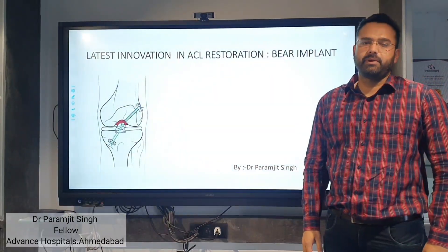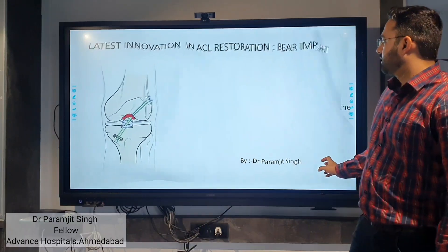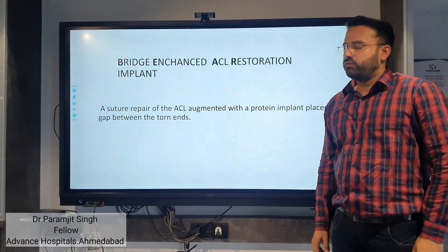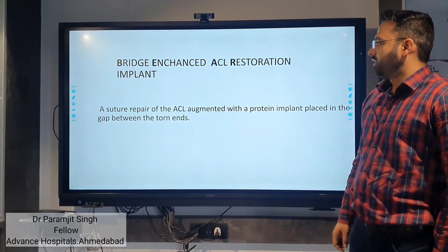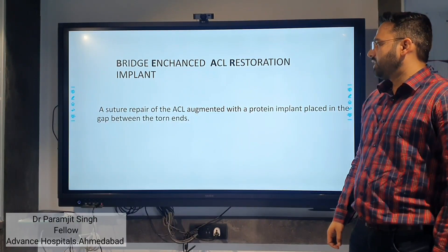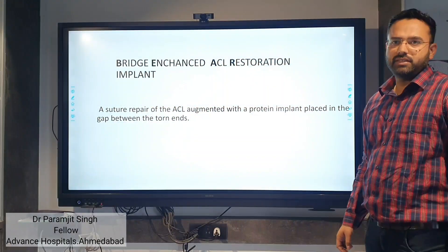I am doing my presentation on the BEAR Implant — the latest innovation in ACL restoration. The full form of BEAR is the Bridge-Enhanced ACL Restoration implant. It is suture repair of the ACL augmented with a protein implant placed in the gap between the torn ends of the ACL.